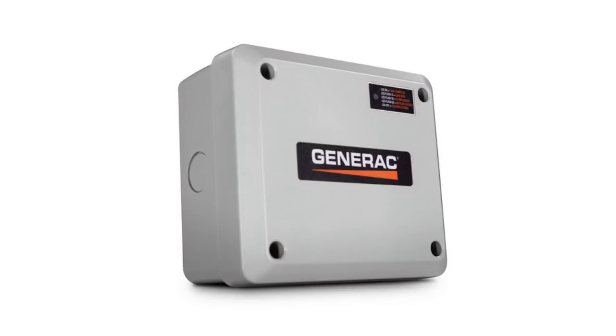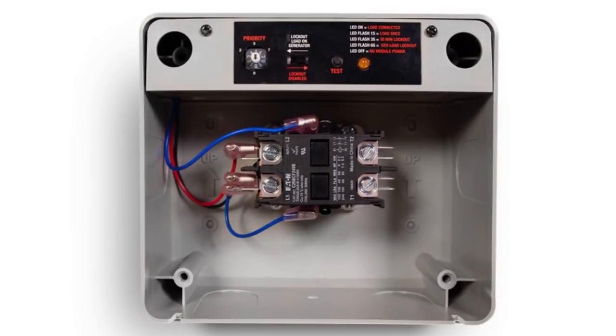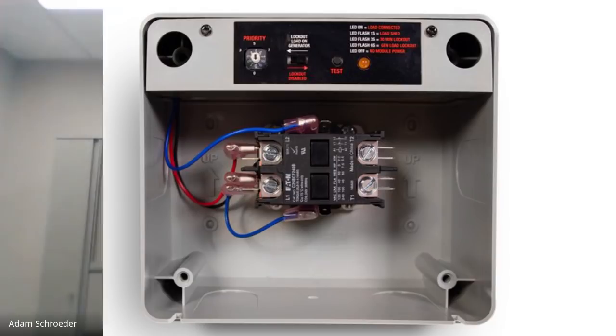In addition to the transfer switch, you're still going to need to handle all the loads running in the home. You have smart management modules for load management — could you explain how those work and how an installer sets them up?